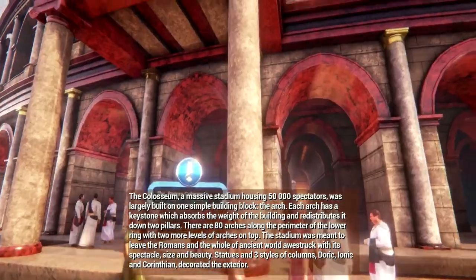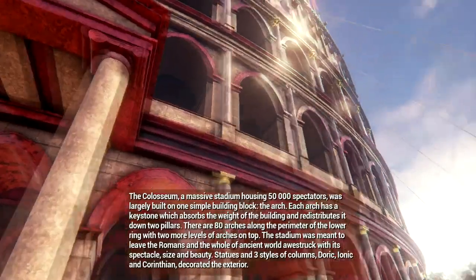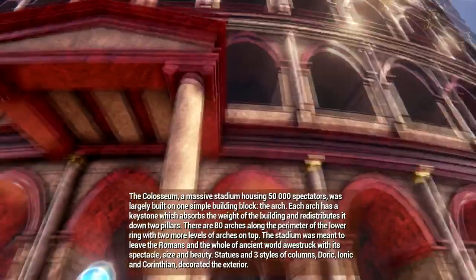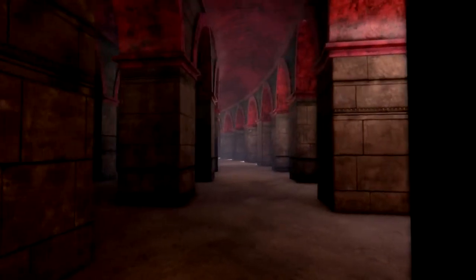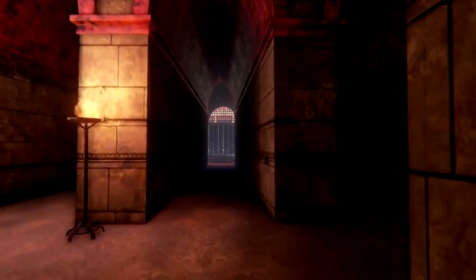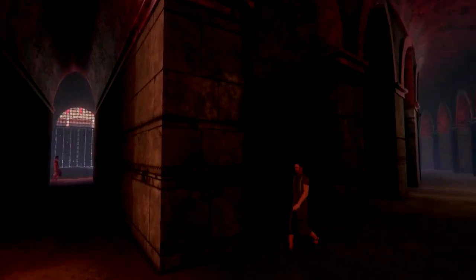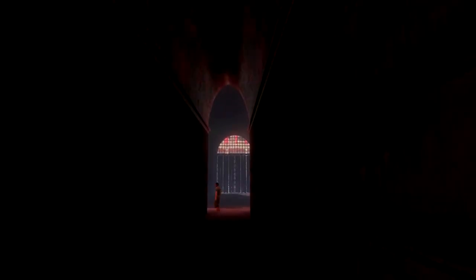The Colosseum, a massive stadium housing 50,000 spectators, was largely built on one simple building block: the arch. Each arch has a keystone which absorbs the weight of the building and redistributes it down two pillars. There are 80 arches along the perimeter of the lower rim, with two more levels of arches on top. The stadium was meant to leave Romans and the whole ancient world awestruck with its spectacle, size, and beauty. Statues in three styles of columns — Doric, Ionic, and Corinthian — decorated the exterior.